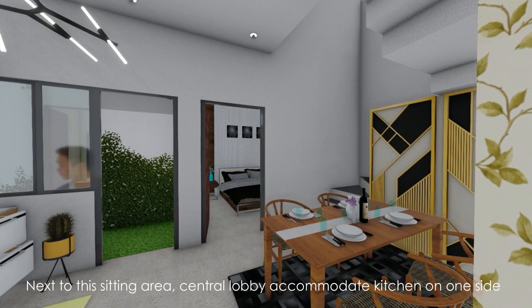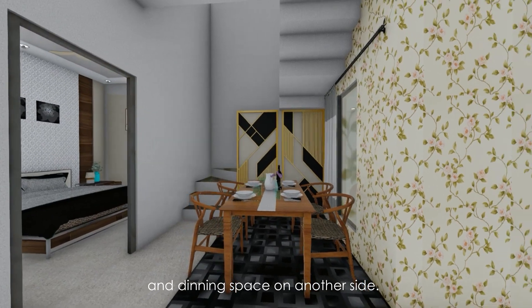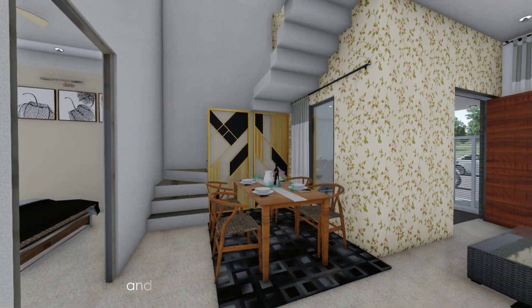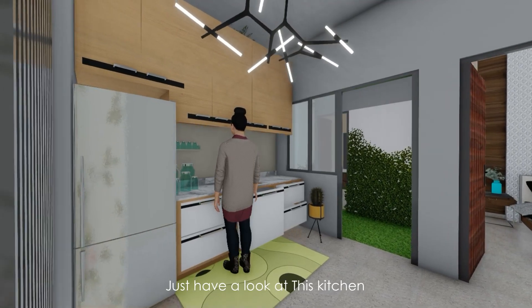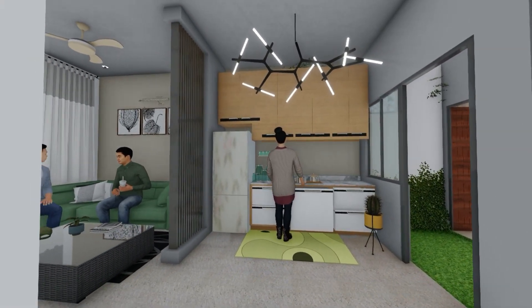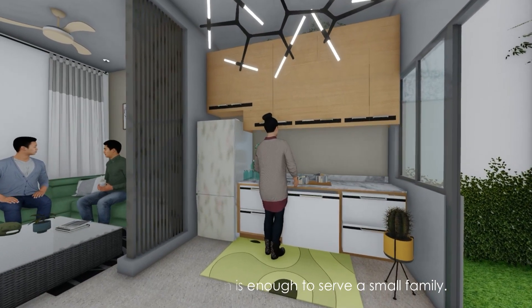Next to this sitting area, a central lobby accommodates the kitchen on one side and the dining space on another side. The lobby is well ventilated through window openings at the porch and another opening in a small courtyard. This small open kitchen is enough to serve a small family, and everything in this house is designed in a very specific and defined manner.